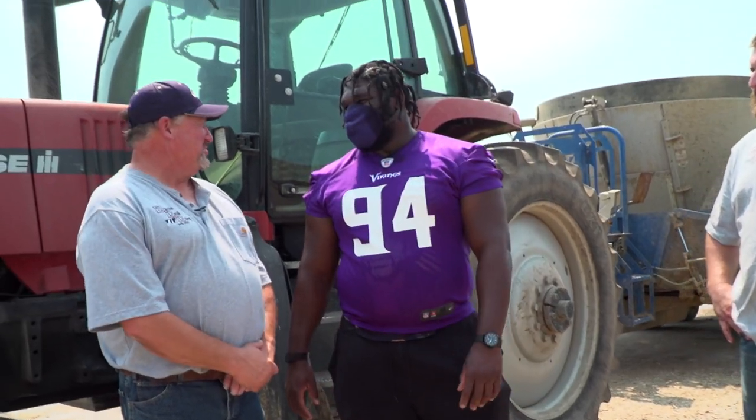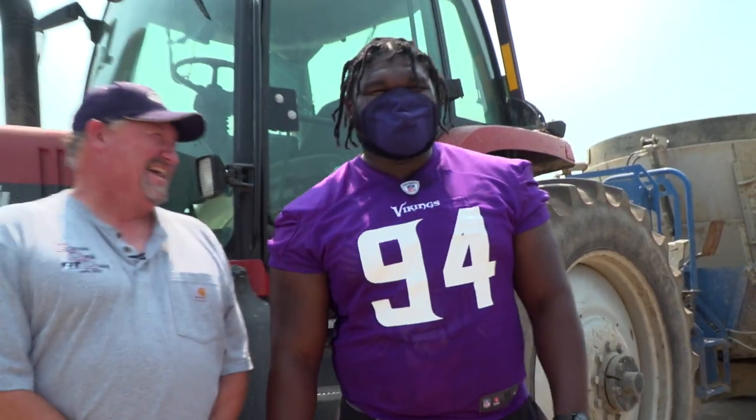Get six sacks this year. Or better! I'm shooting for it.